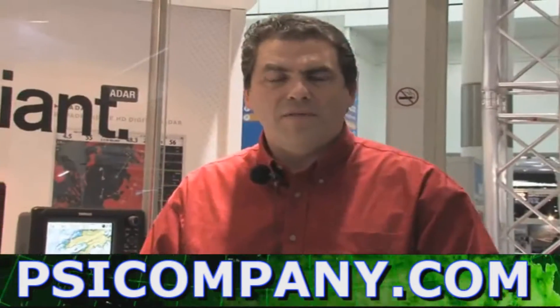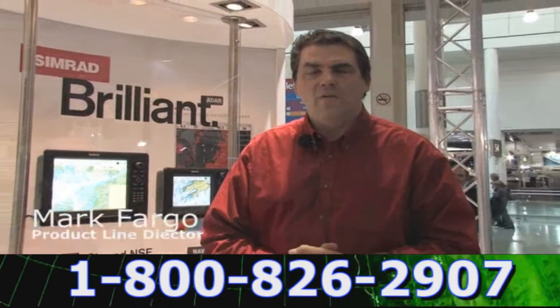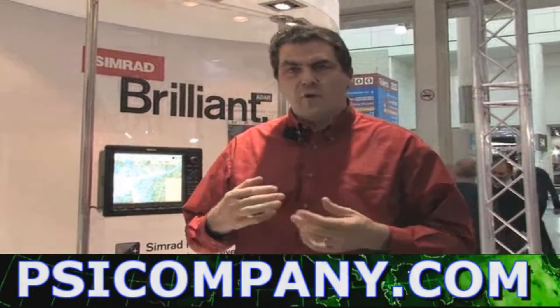Welcome to the Simrad Yachting booth. Simrad Yachting has been around for over 60 years providing award-winning solutions in the navigation market, both for autopilot technology as well as offshore navigation gear for both professional boats and recreational boats.